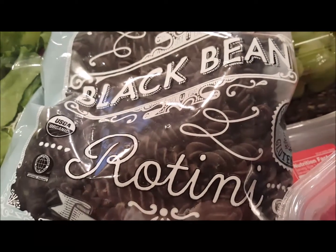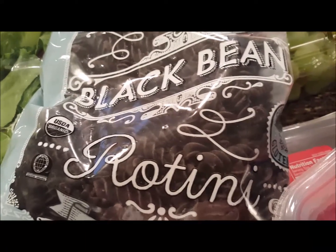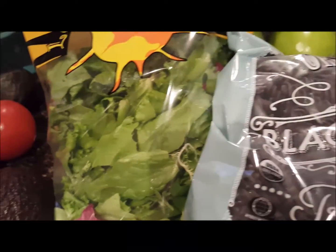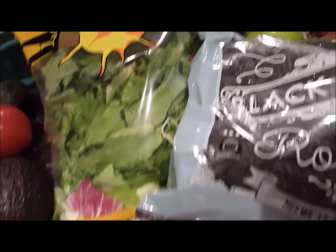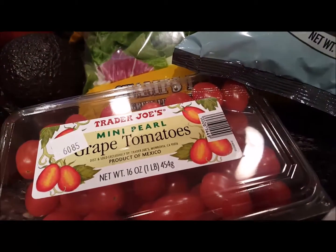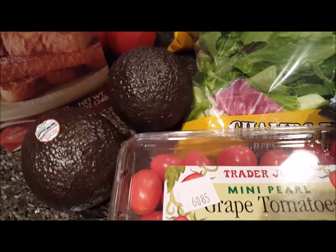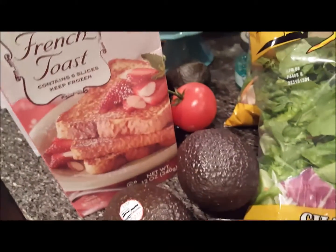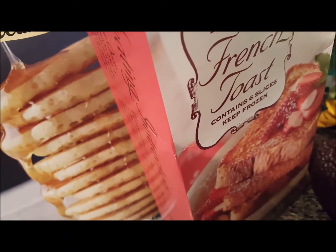The black bean rotini reads that it tastes like black beans but looks like pasta, so I'm going to figure out what I want to put on that — it's just so cute. I picked up two packs of the salad that we get for $1.99, and I picked up some grape tomatoes for our taco salads.